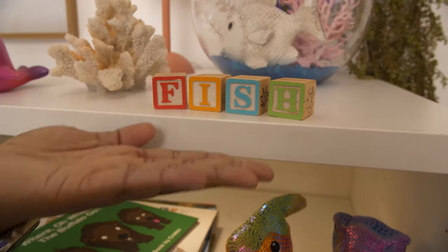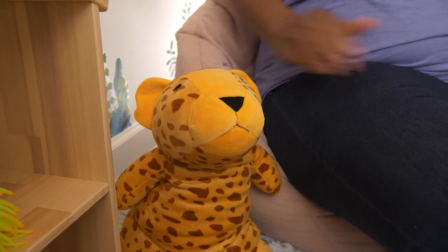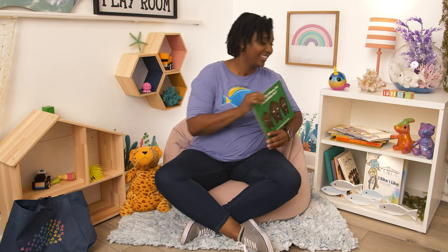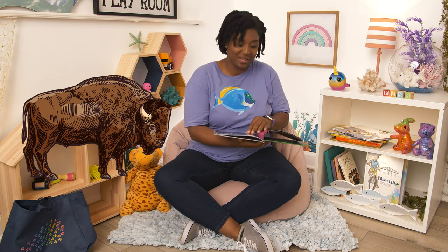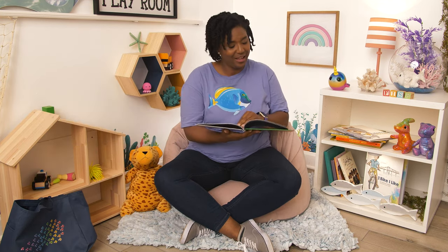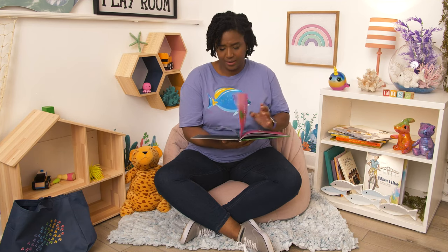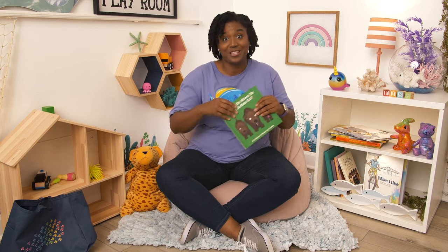I've got all my favorite things — my blocks, my dinosaurs, all of my cool toys and friends. It's really fun here and one of my favorite things are my books. I keep them all in the playroom so I can read them whenever I like. I have some really neat ones I'll show you. This one we really like to read — it's about a buffalo. It's got funny pictures and a great story and we've read it quite a few times.